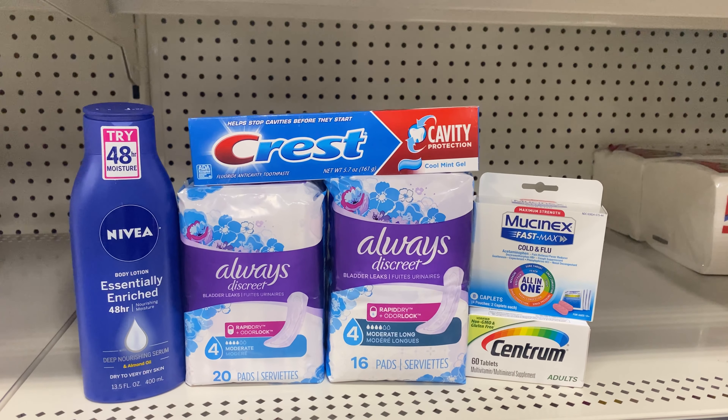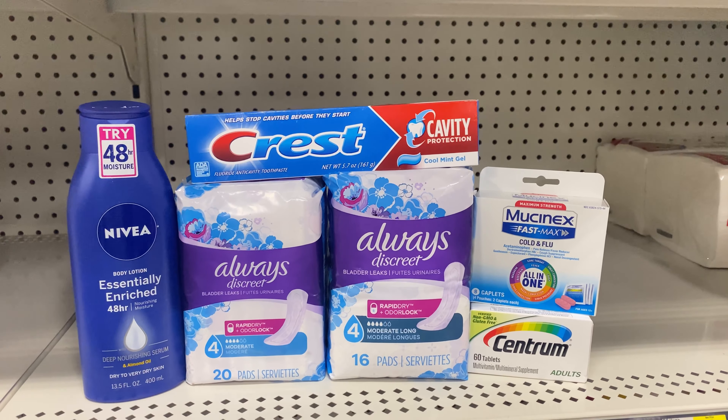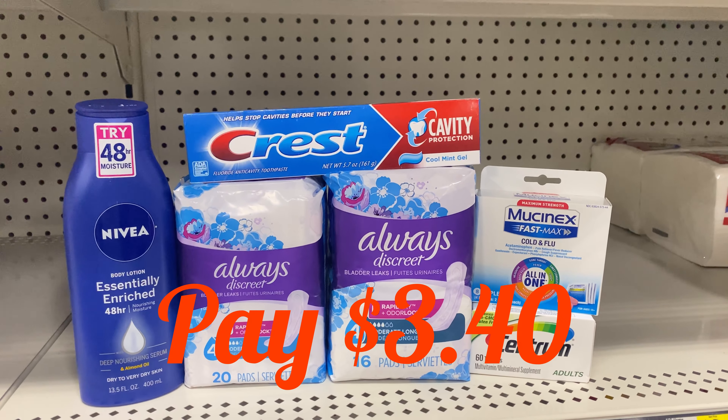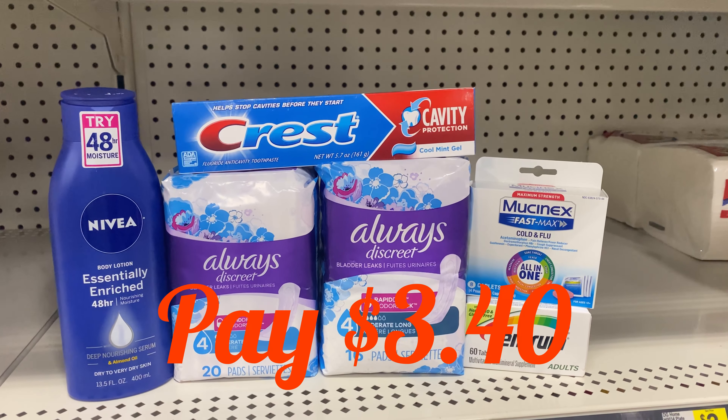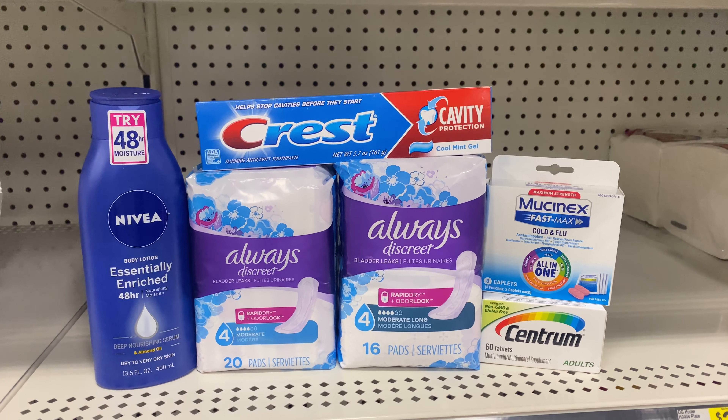That's $18 in coupons and the five off of $25. Everything is going to be $26.40, and $23 in coupons. Final cost is going to be $3.40. If your store is less than mine, adjust your totals accordingly.